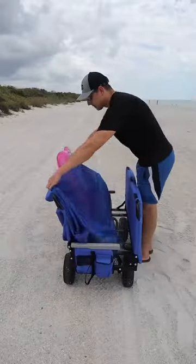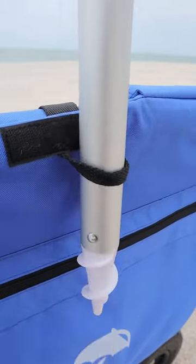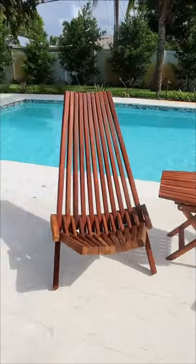This beach wagon gets unloaded and turns into a seven-person lounge sofa, can seat up to 500 pounds, and has an umbrella that secures to the back. These Tamarack chairs are made of acacia wood, are perfect for the patio or beach, and fold up in seconds to take up little space.